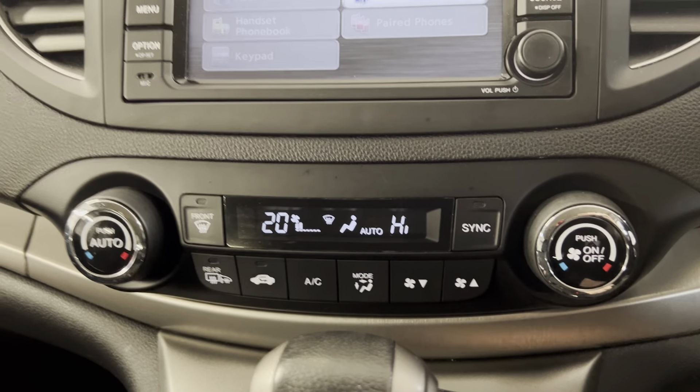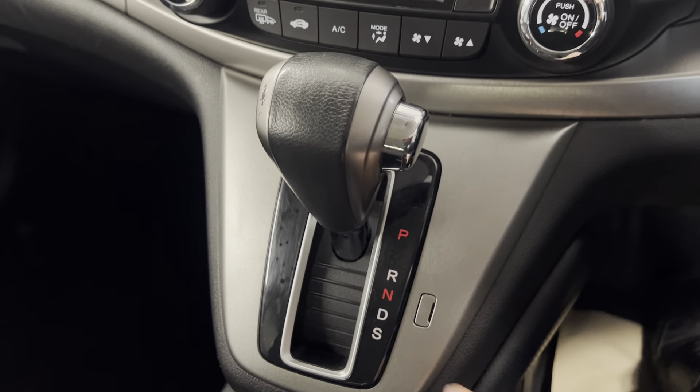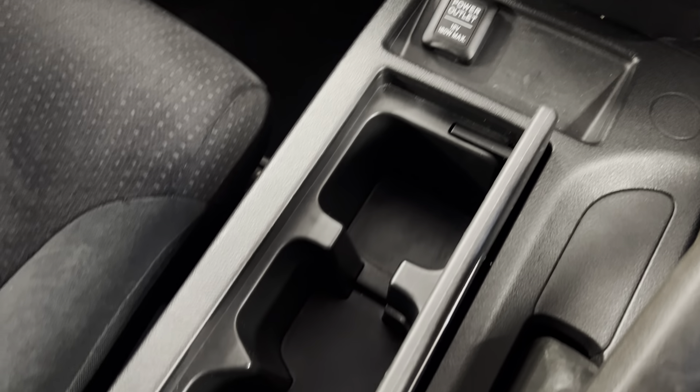You've also got your dual-zone climate controls just below, along with your five-speed automatic gearbox and sport mode as well. You've got three cup holders with a cover, a 12-volt input, handbrake, and a nice big armrest with more connectivity points in there as well.